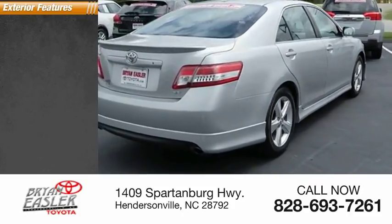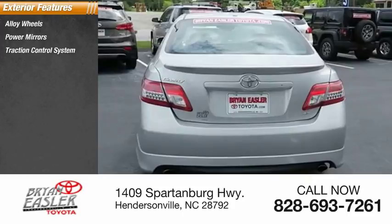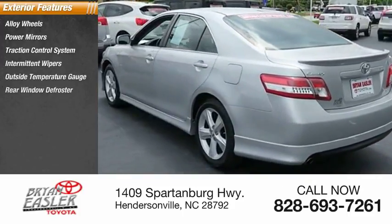Here are some of this vehicle's great options: alloy wheels, power mirrors, traction control system, intermittent wipers, outside temperature gauge, and rear window defroster.